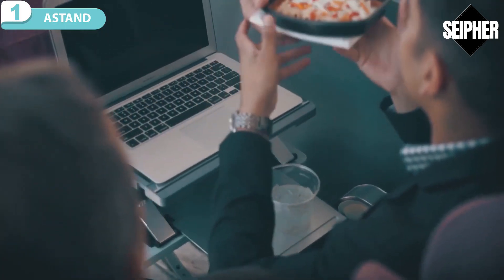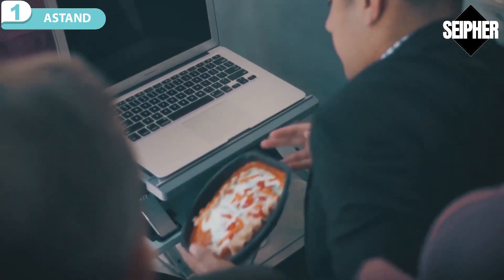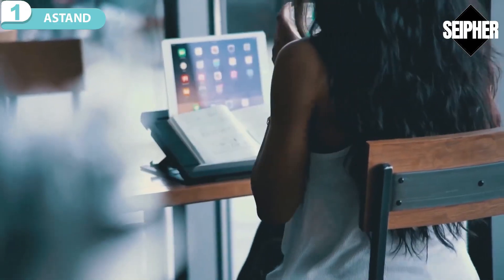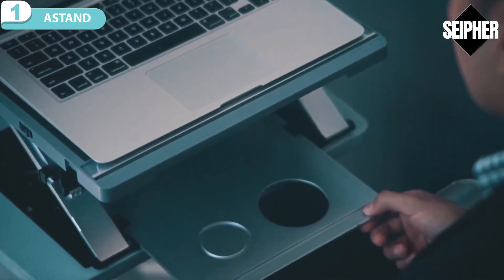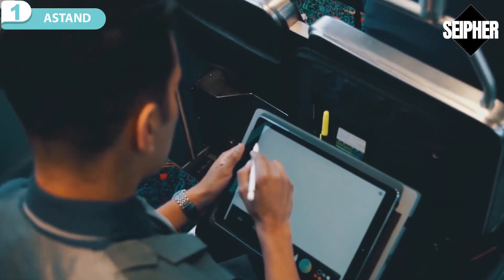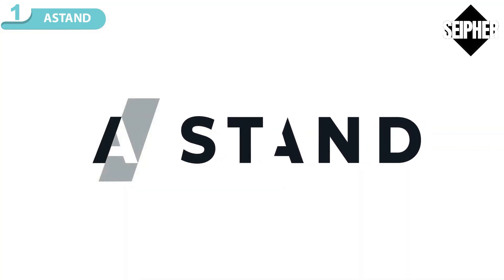Take A-Stand for convenience. Whether you're 30,000 feet in the air or at your favorite coffee shop, A-Stand doubles your work and play space. Plus, take advantage of A-Stand's slide-out beverage tray and secure storage compartment for tablets. A-Stand — it adapts, so you don't have to.